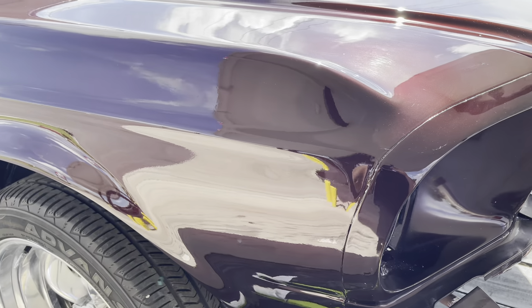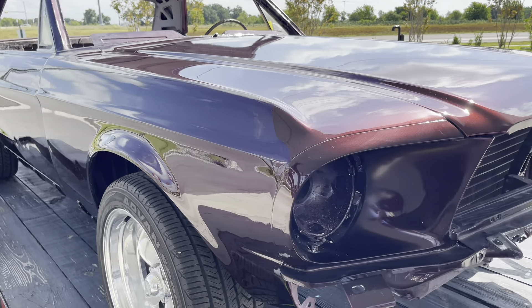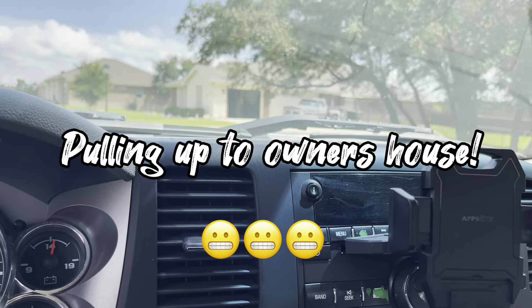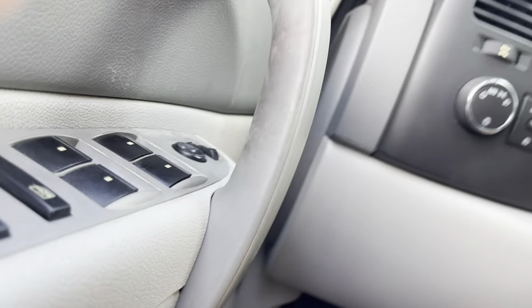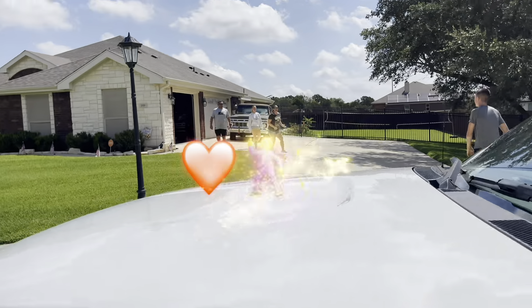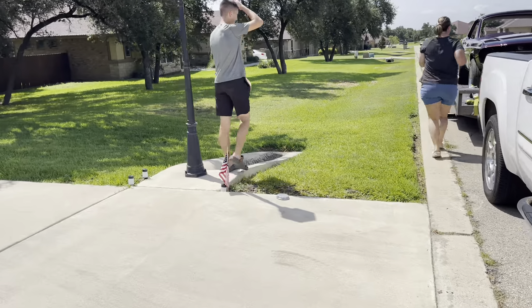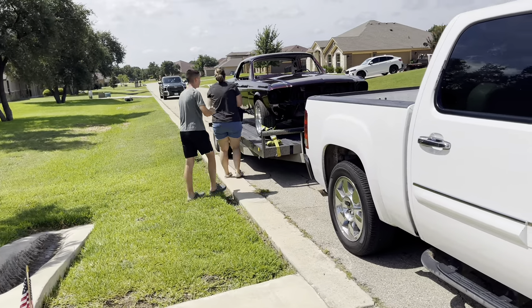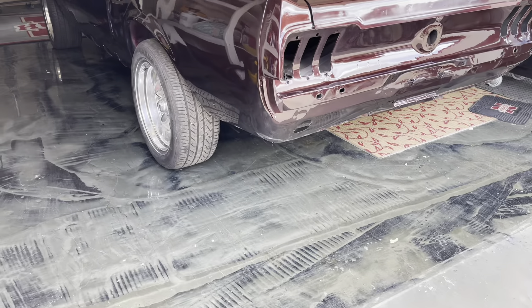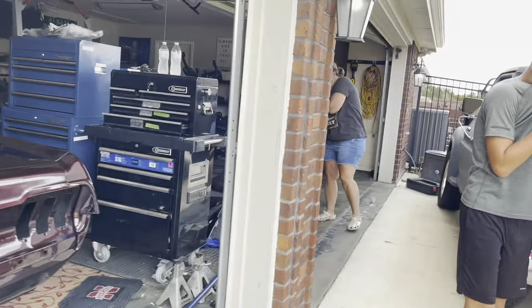We're about to roll up to the owner's house. I had to capture this reaction. She's home and mama bear seems happy.